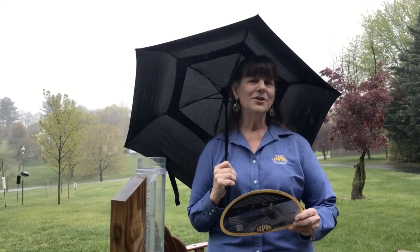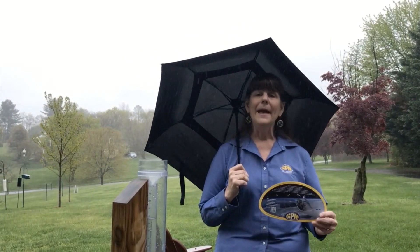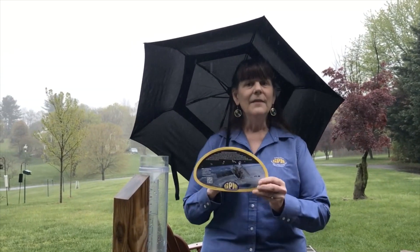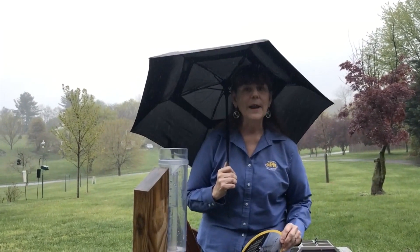I wanted to bring NASA into your home today as I show you an easy online activity that you can do. But I wanted to start off by showing you how many of us in the GLOBE Program, and also with a citizen science group called CoCoRaHS, measure precipitation that's falling in our own front or backyards. So what I have here is a rain gauge.